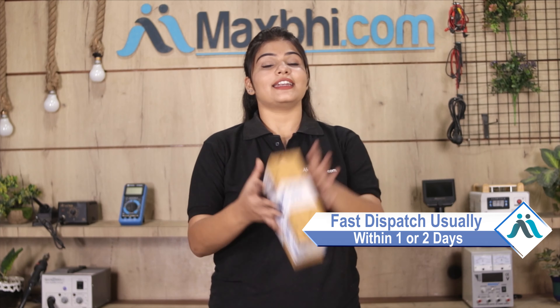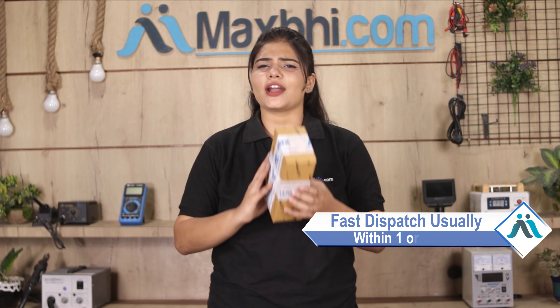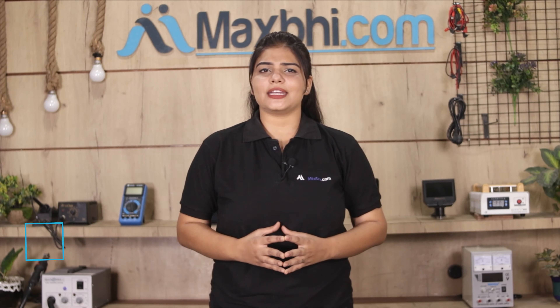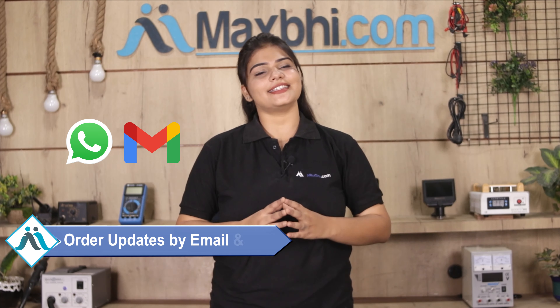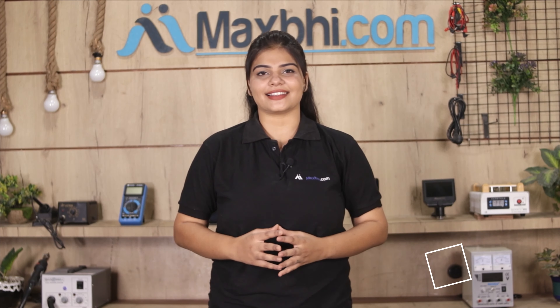Once your payment is done and your order is processed, it will be safely packed and dispatched within 1 or 2 days. Shipping is free, so you just have to pay for the product and nothing else. You will receive regular order and tracking details via email or phone so you can check your order status. MaxP.com has delivered to over 1000 happy customers.